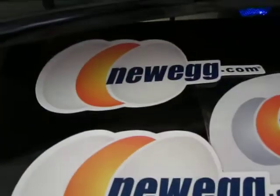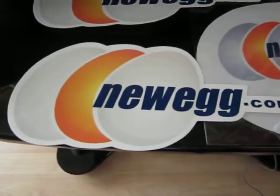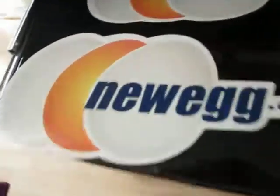Here we got two Newegg.com bumper stickers slash case stickers. You can put them on your case or your car. We also got a Newegg.com cleaning cloth. Both of these — all three are unused.